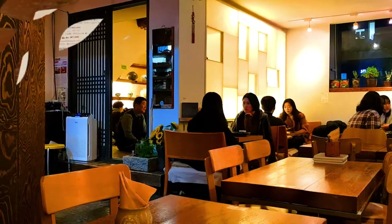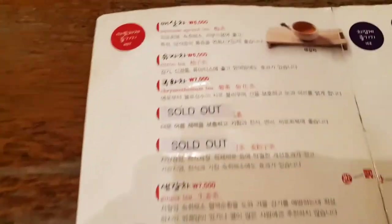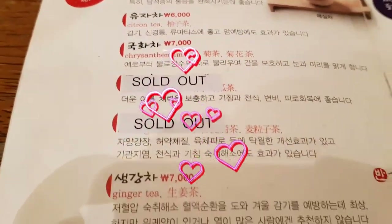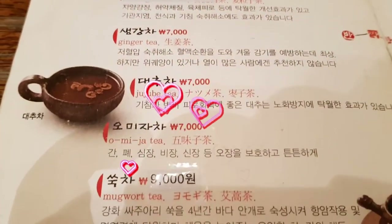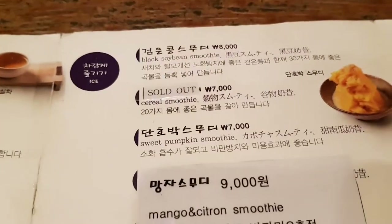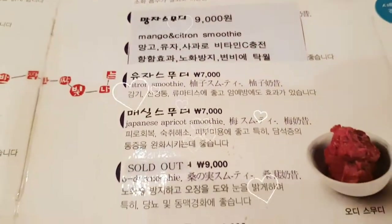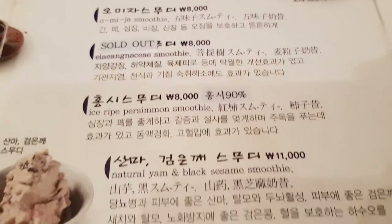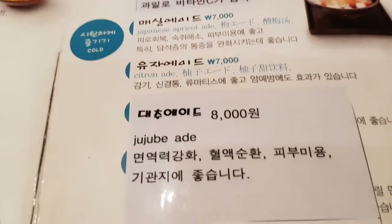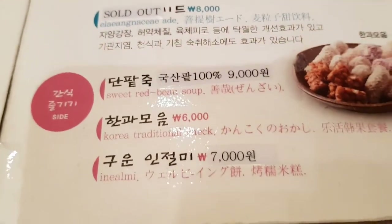This coffee shop is super cute and they have so many options on the menu — mainly teas, all sorts of traditional teas, all sorts of desserts, especially drinks and smoothies.